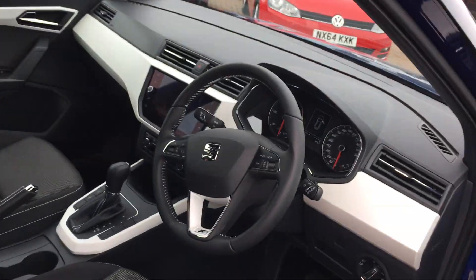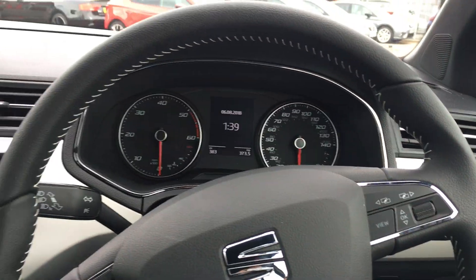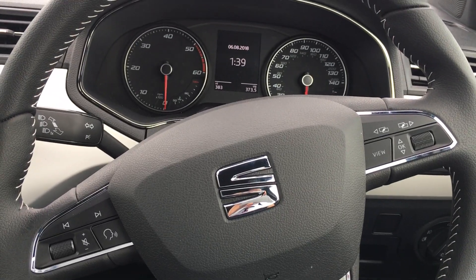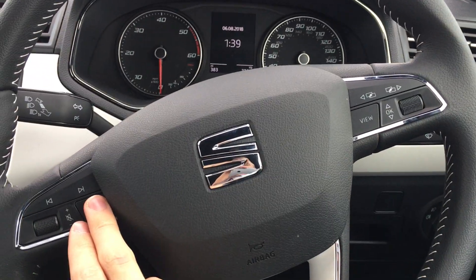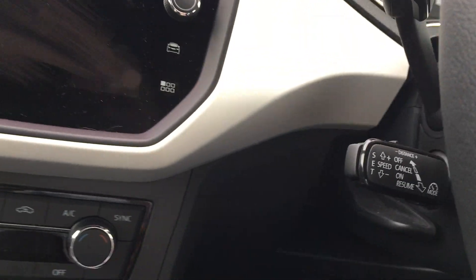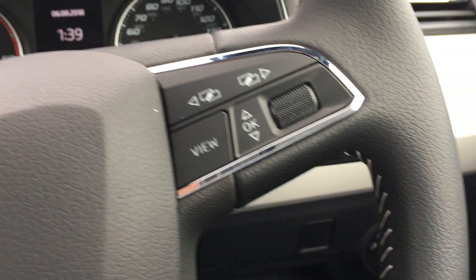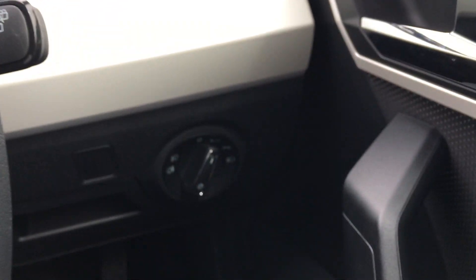As we step into the driver's door, this car's got keyless entry and keyless go, so you just need the key in your pocket for it to unlock and start. Being the Xcellence, that's the top of the range model, so you've got a lot of equipment. You've got Bluetooth with voice control on the steering wheel, cruise control via the indicator stalk, and automatic lights and wipers as well.